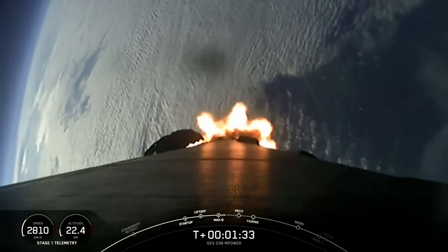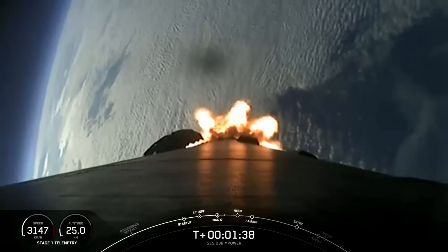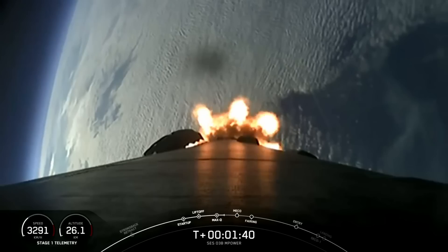Coming up in about a minute, we do have three events in quick succession. Those are MECO, or Main Engine Cutoff, Stage Separation, and SES-1.